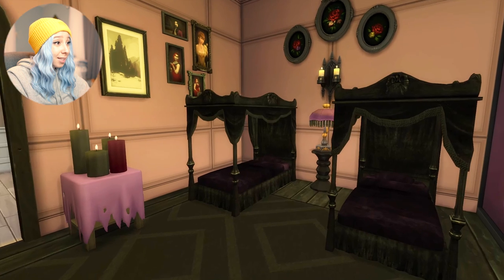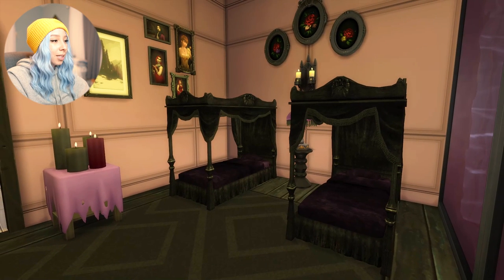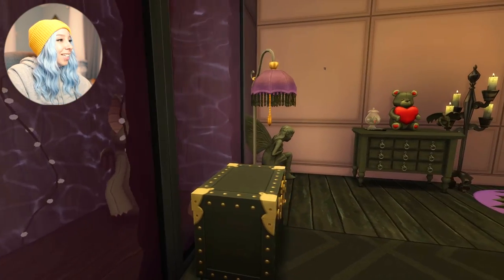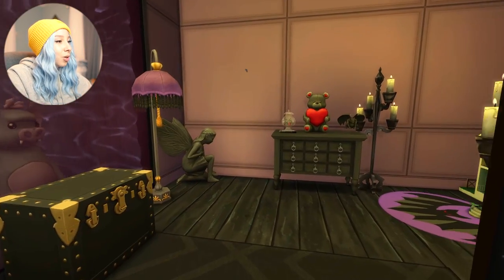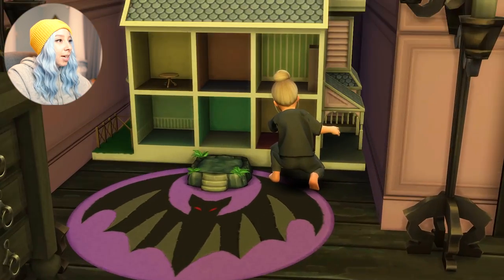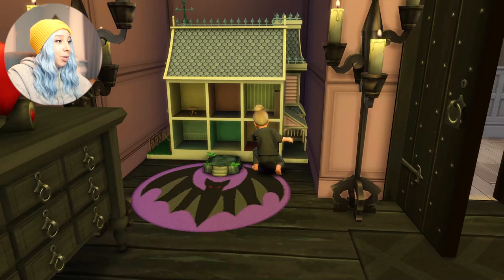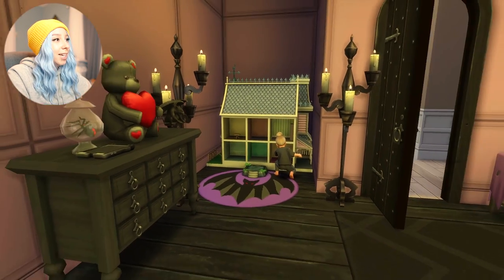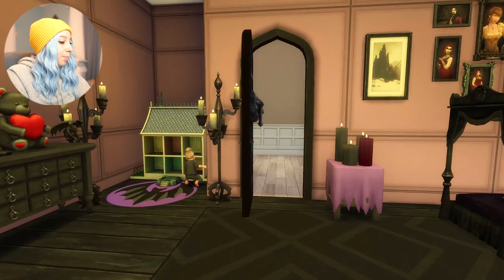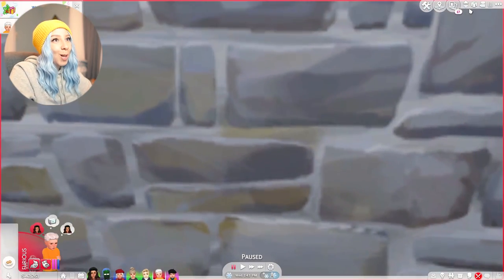These are their beds — I found some vampire bed CC for toddlers. I thought these were perfect. And then this is just the other corner, the little play area here. It looks like Dawn is getting down on the dollhouse. So that's cool. Those are the bedrooms. I hope y'all like them.